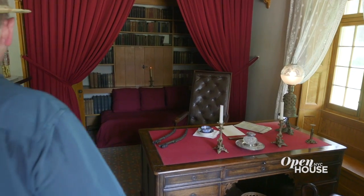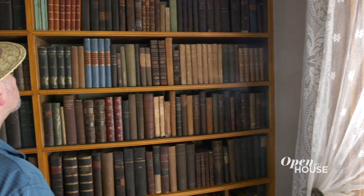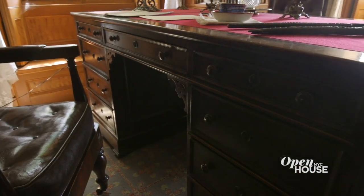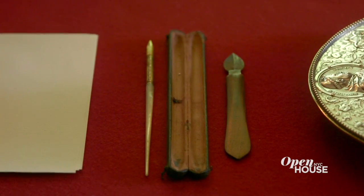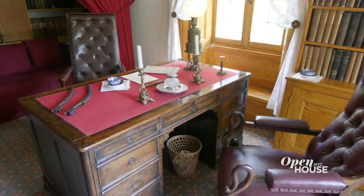To the right, the first room you enter is Washington Irving's study. We're very happy that much of the furniture and all of his books belong to Washington Irving. In the middle of the room was the desk at which Washington Irving wrote many of his stories, and the room itself is designed exactly the way it looked during Irving's time.